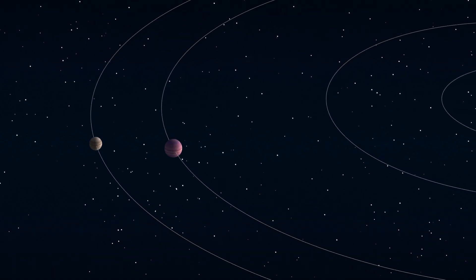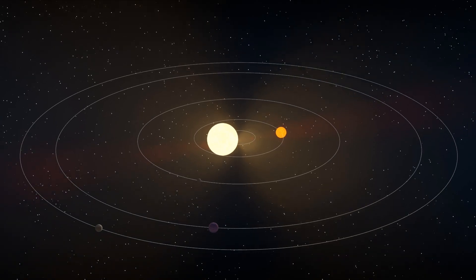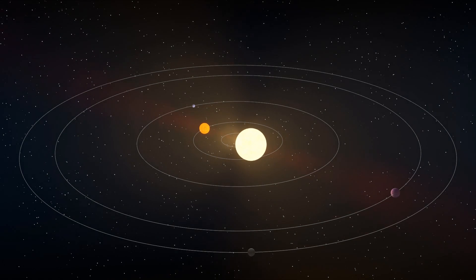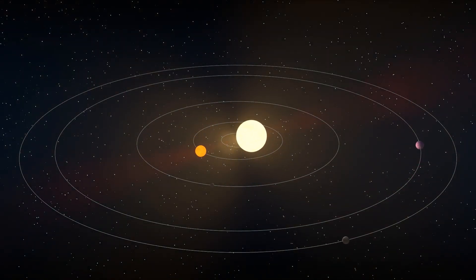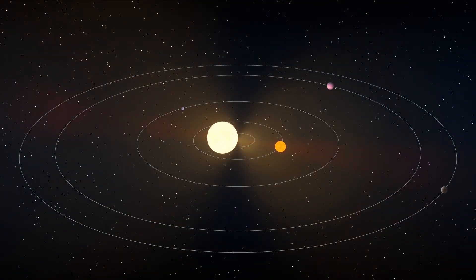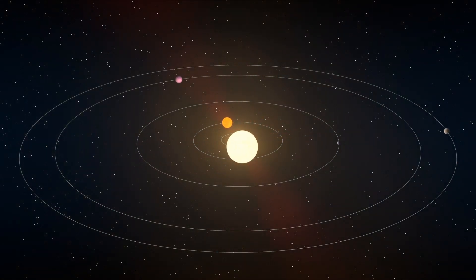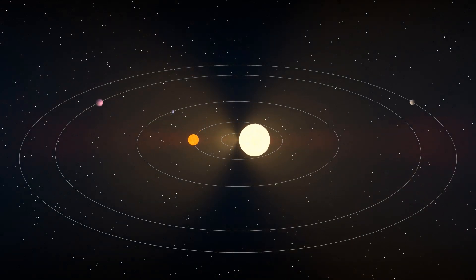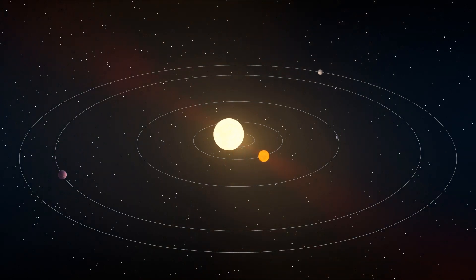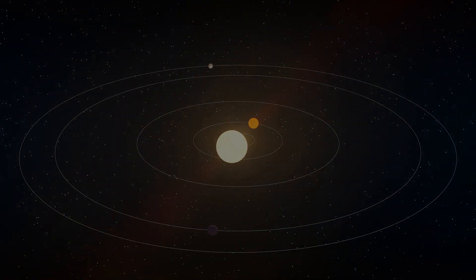Thus, the Kepler-47 system reveals the complex harmony between a pair of stars and their planets — a cosmic balance that exceeds any expectations, creating a unique system in the universe. This visit to the Kepler-47 system marks the beginning of a series of videos exploring our universe. If you found this content interesting, please consider subscribing and giving the video a thumbs up. I look forward to seeing you in the next video.